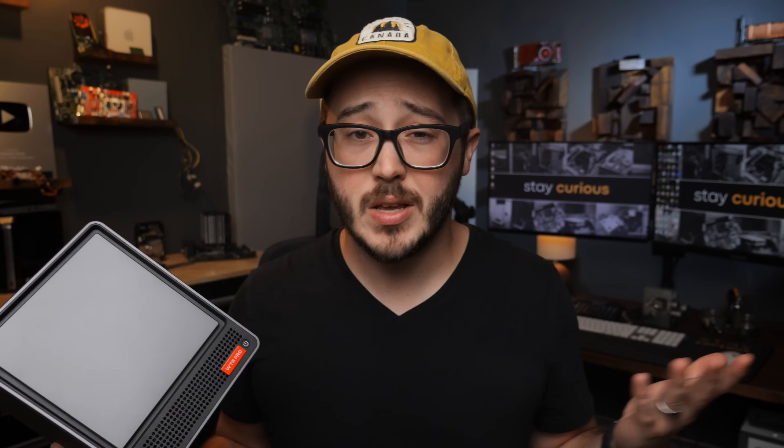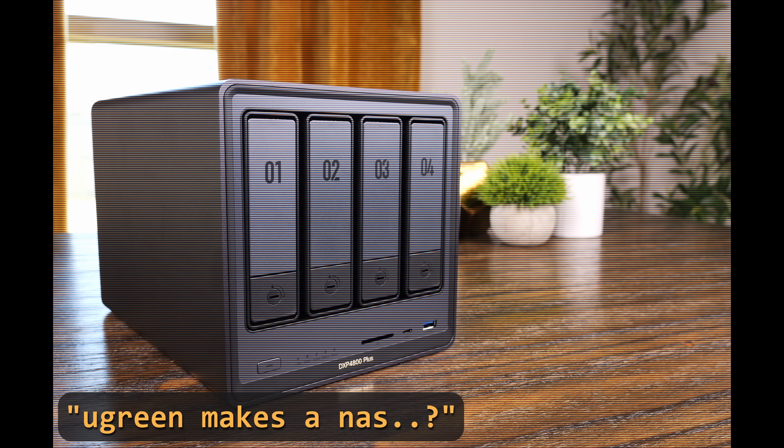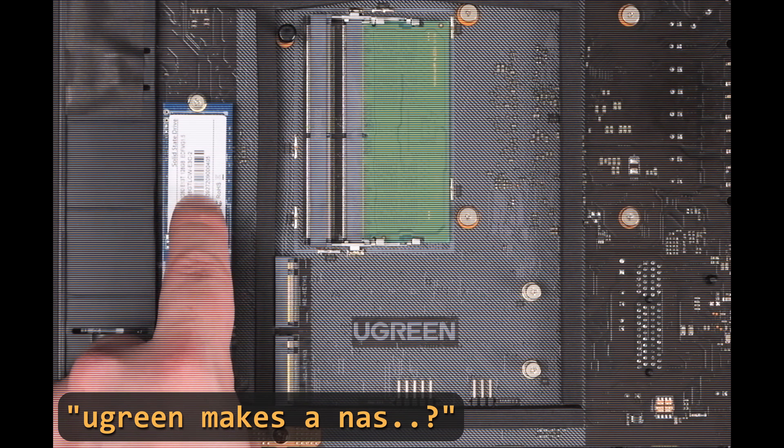Before I dive too deep, I want to be clear that AuStar didn't sponsor this video or compensate me in any way. They did send this system over for me to check out, but I can say whatever I want about it. And if you've seen some of my coverage of other similar systems, you'll know I don't have issues when it comes to being critical.